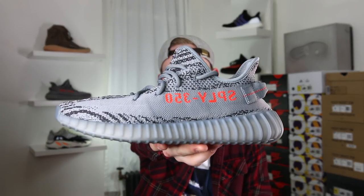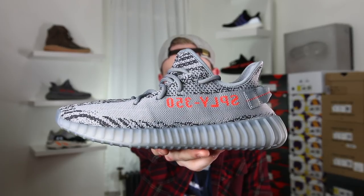On the Beluga 2.0 it looks like Adidas has ramped up production and there's gonna be a lot more pairs available. So without further ado, here they are — the Adidas Yeezy Boost 350 V2 in the Beluga 2.0 colorway.